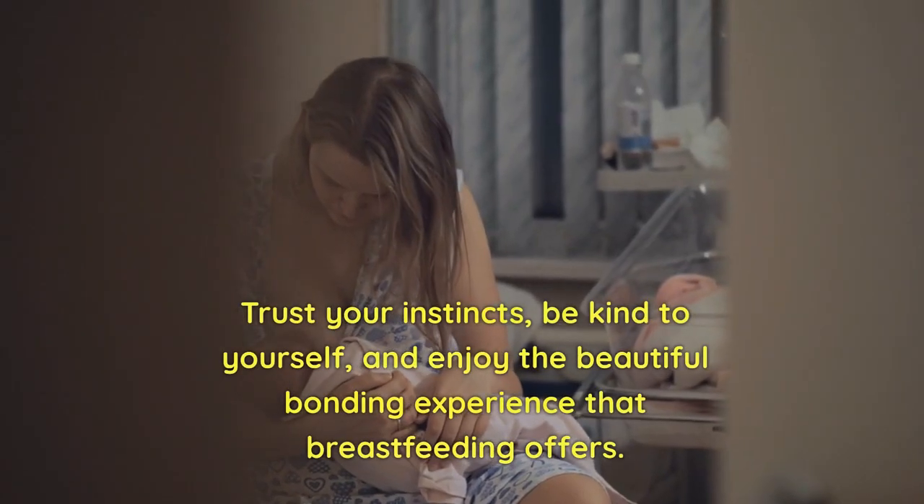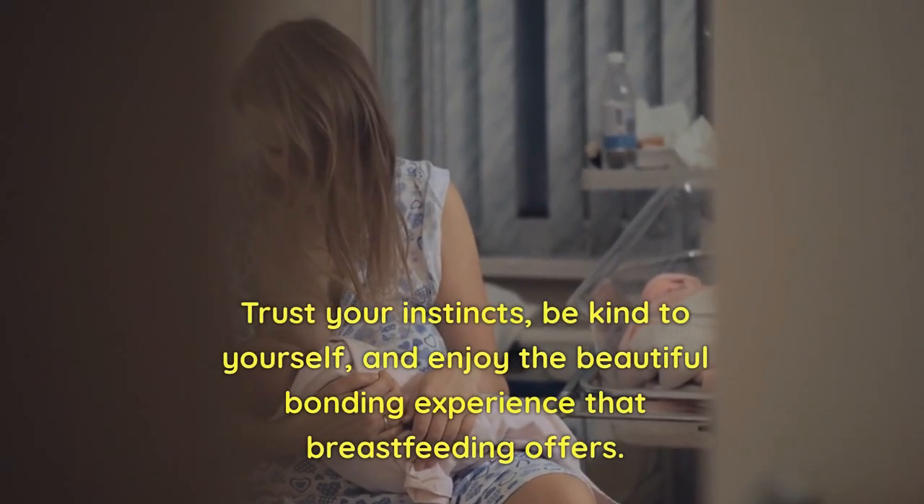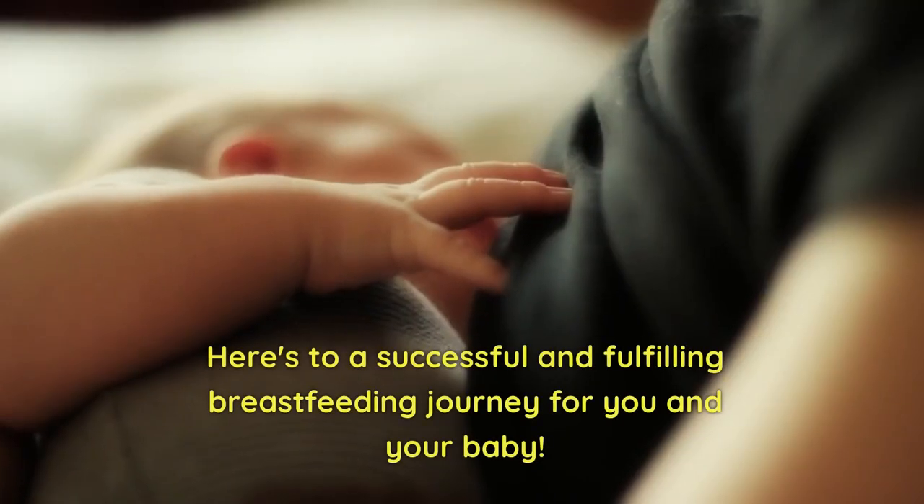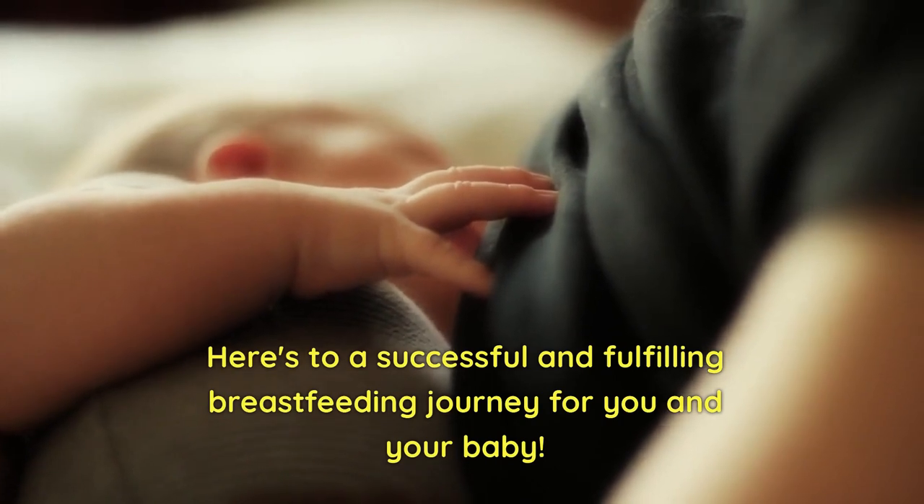Trust your instincts, be kind to yourself, and enjoy the beautiful bonding experience that breastfeeding offers. Here's to a successful and fulfilling breastfeeding journey for you and your baby.